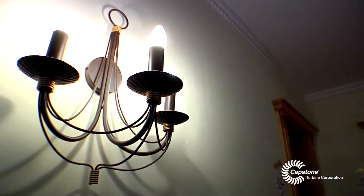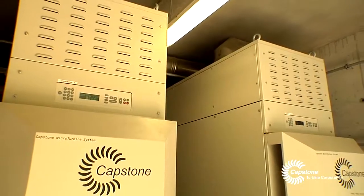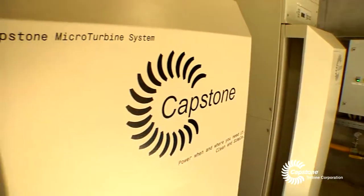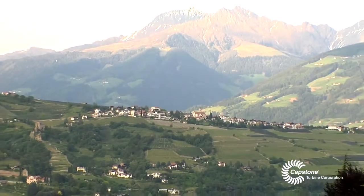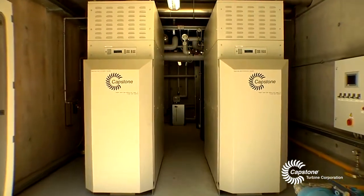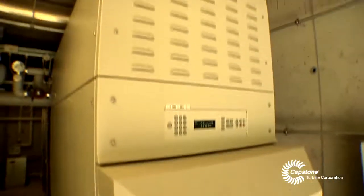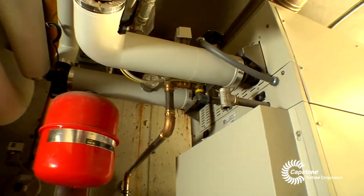The cost of energy in Italy is very high, so they were looking for solutions to save energy. And Capstone was the right solution because it was very simple, low maintenance, and especially for this area, low emissions. Because this area is famous for being very clean and the environment is protected. We installed in March 2010 a system with two Capstone C65 units — 130 kW electric and 220 kW thermal.